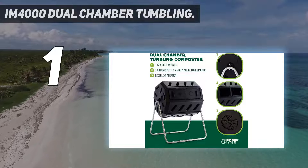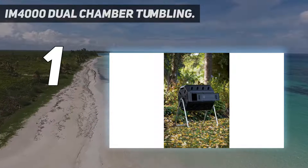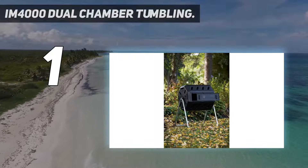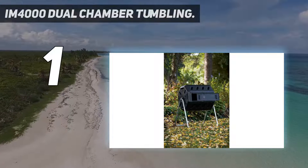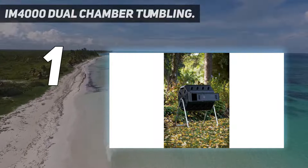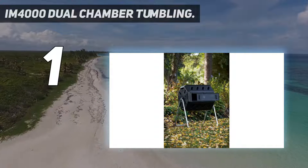FCMP Outdoor's composter features two chambers that allow you to store fresh scraps in one chamber while you use the other. The two chambers provide an uninterrupted flow of fresh, healthy compost. When it comes to mixing the compost pile, you just have to lock the door and turn the composter five to six times every two to three days. You will get rich compost in less than two weeks under hot sunny conditions.